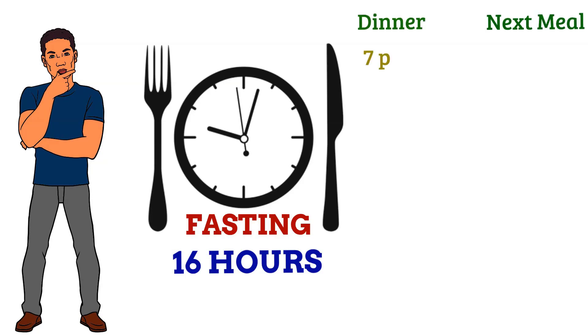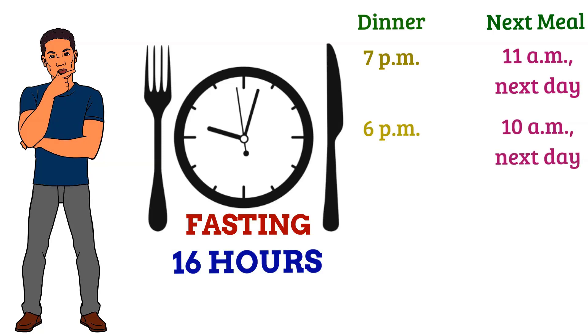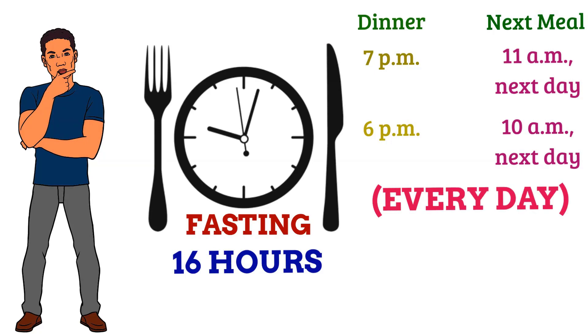After eating dinner at 7pm, you should have your next solid meal at 11am the next day. If you have dinner at 6pm, eat your next meal at 10am. Every day you should give your body a 16-hour break.